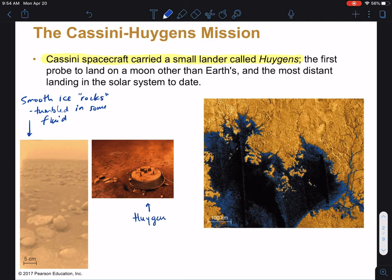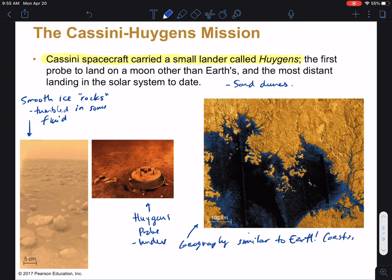Here's the probe — this is a lander, not a rover; it could not drive around. What we're seeing generally at Titan geologically is a lot of geology that's very similar to Earth. We see sand dunes that are made out of hydrocarbons — I don't have a picture of those here, but you could Google them or check your book. We're seeing geography similar to Earth, and you can see that in this picture: we see coasts, rivers, tributaries.